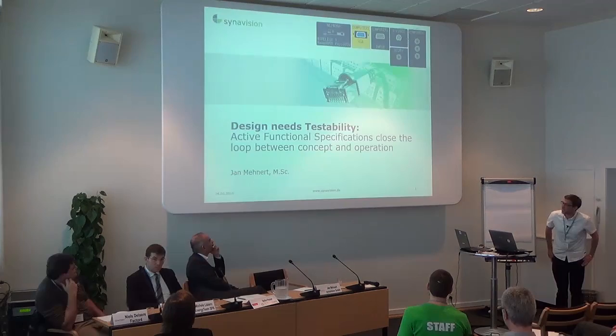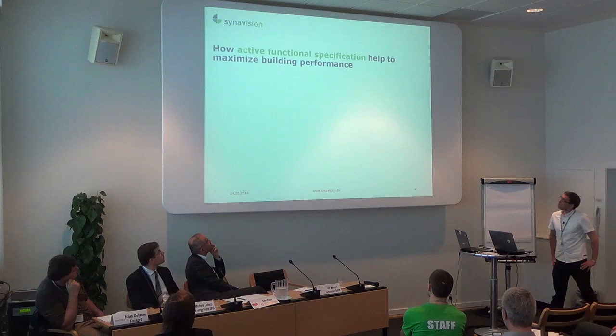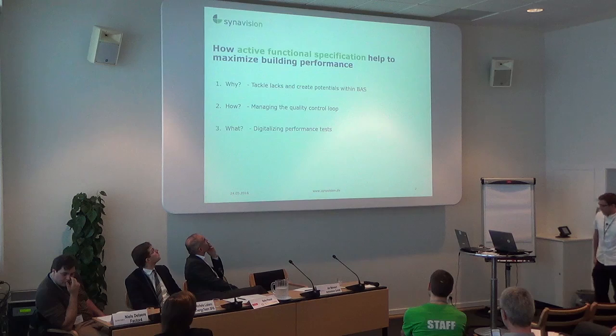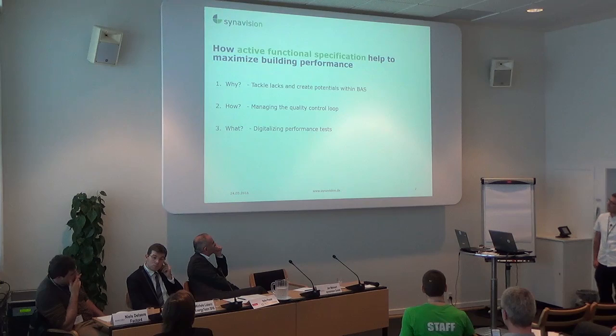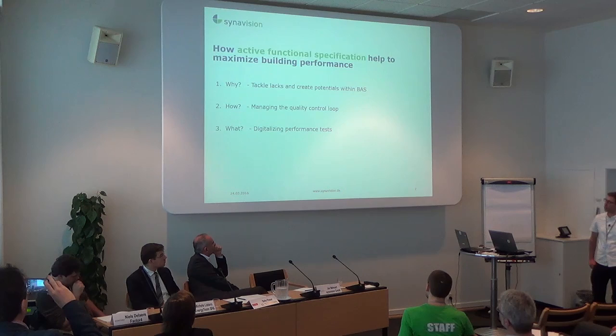I want to give you a deeper view on active functional specifications, closing the loop between concept and operation. Today I will give some answers on how active functional specifications can help to maximize building performance. We have experienced that active functional specifications are the concept to tackle lags and create potentials within the building automation system. I also want to show how this is done by managing the quality control loop.